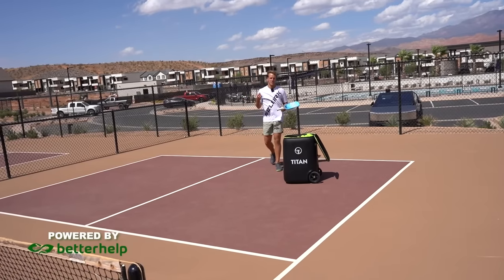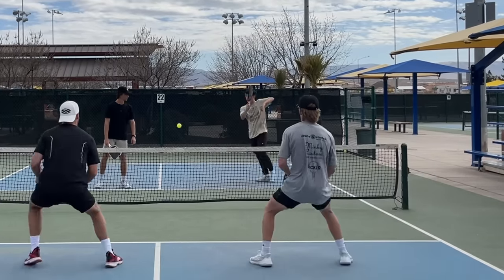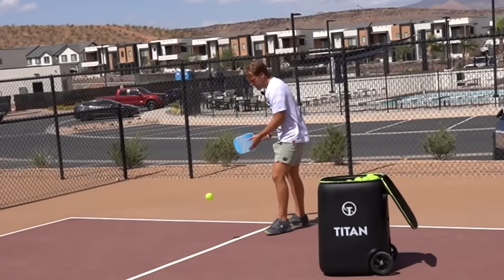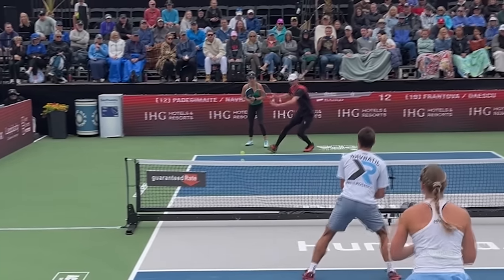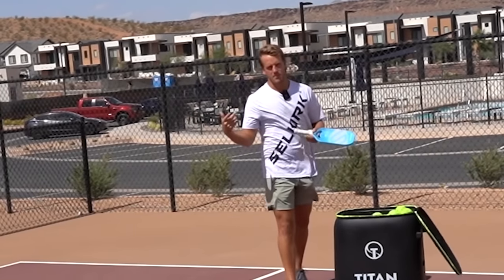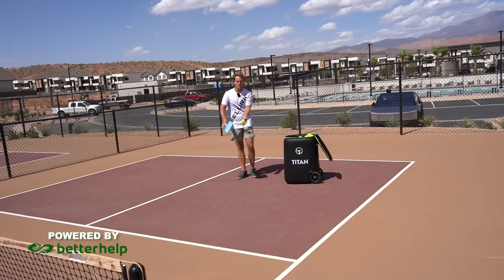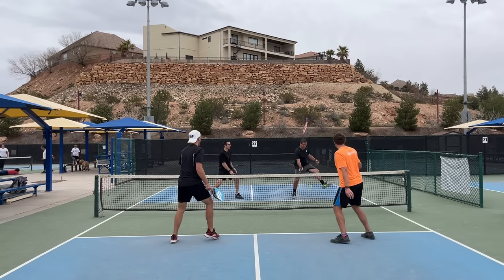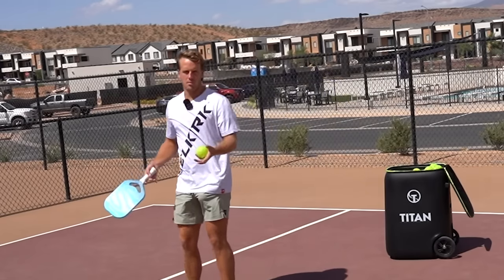The other 98% of the time it's a setup shot, meaning it's setting us up to be able to hit an easier drop so that we can then move forward into the kitchen — because that's what a drop is. That's the whole why behind the drop: it allows us to move in. Whereas with the drive, it's moving so quickly that it comes back to us just as quick. So we're driving in hopes that they pop the ball up or leave it short, so we can then drop the ball and move forward to a more optimal position.